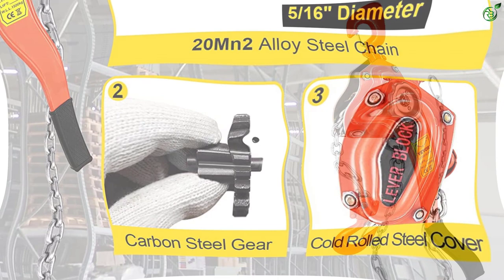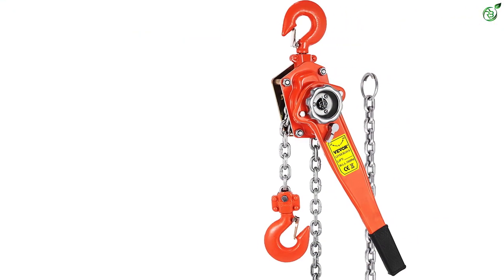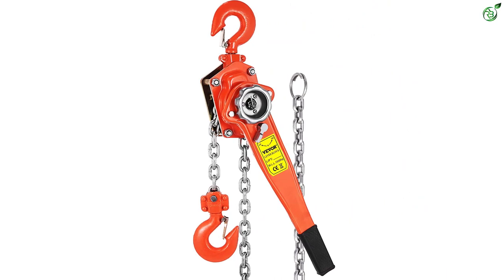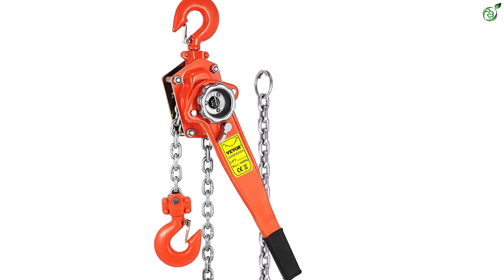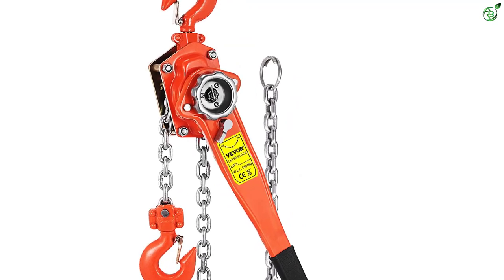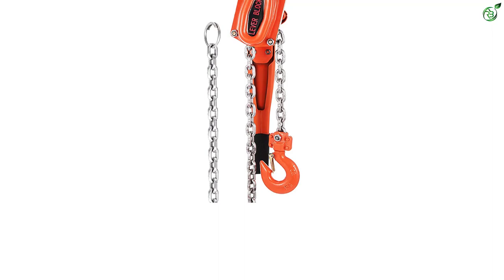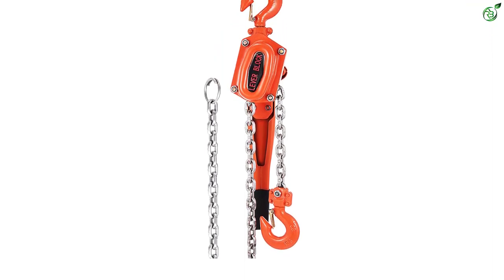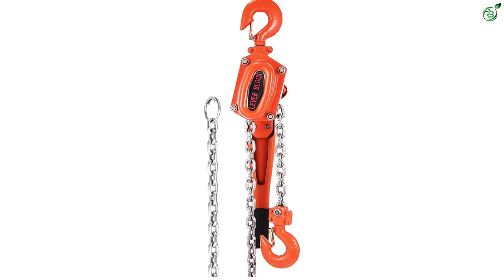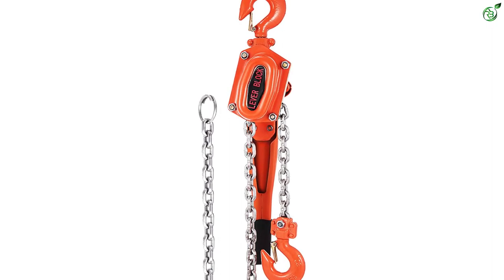You can easily carry this tool everywhere as it has a small size and simple structure. Keeping in mind the need of users, it has been designed with a non-slip rubber cover that has a unique texture. The ergonomic design and strength of this lever chain hoist make it easier to operate. It has the capability of lifting 1.5 tons of weight. You can stay assured that the material will not slip out of your hand with the special texture provided by the manufacturer.